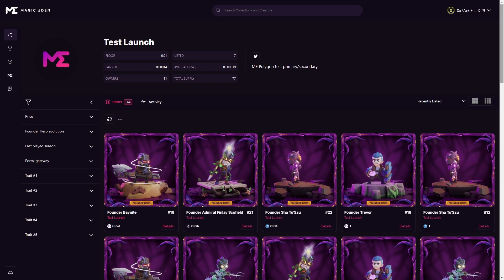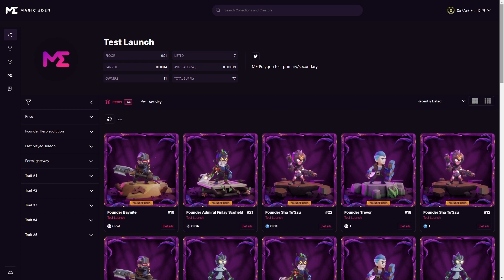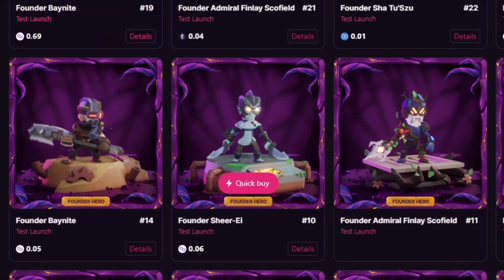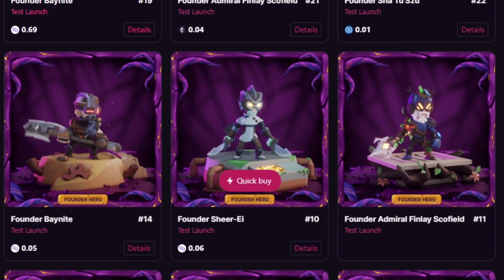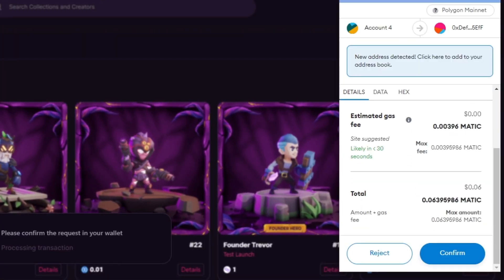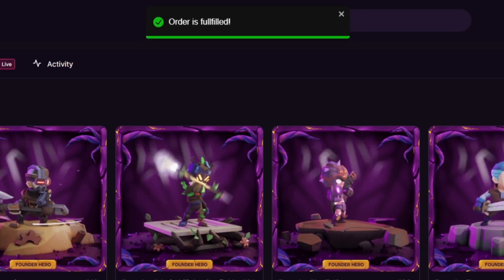Head over to the collection page you'd like to purchase an NFT from. The fastest and easiest way to buy an NFT is by using QuickBuy. If you have enough crypto in your wallet that's connected to our website, hover over the NFT you'd like to buy, then click on QuickBuy. Your wallet should pop up asking for a transaction confirmation. Just click on Approve. After a few seconds, the NFT will be sent directly to your wallet.